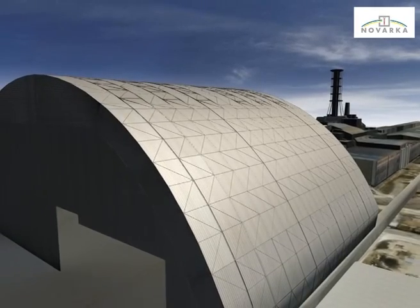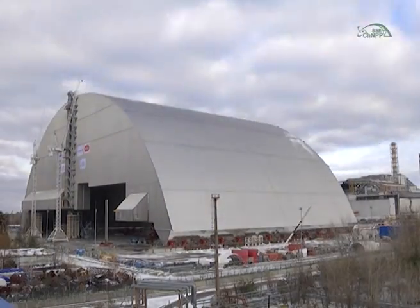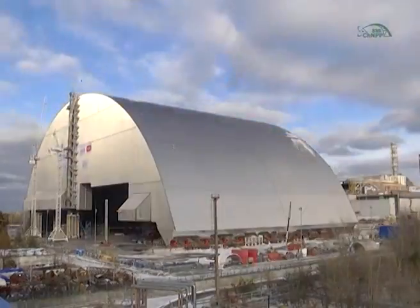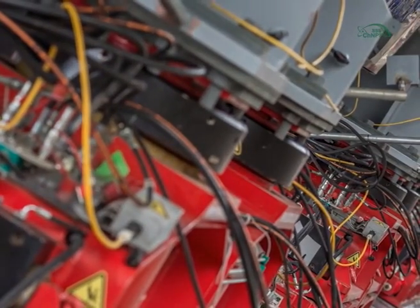In November 2016, the arch — which by that time weighed more than 36,000 tons — was moved along 320-meter rails into its design position over the shelter object.